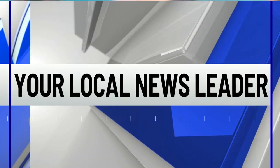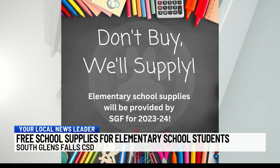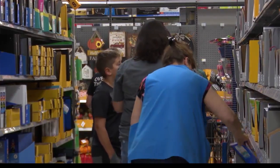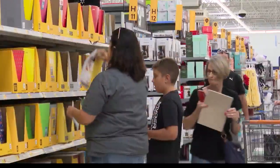A local school district is making back to school shopping a lot easier for many of its families. South Glens Falls Central School District is providing free school supplies to all of its elementary school students. The district superintendent says they've seen an increased need for assistance since the pandemic and were able to fund it through the budget. She says it's more than worth it because it sets the students up for success.